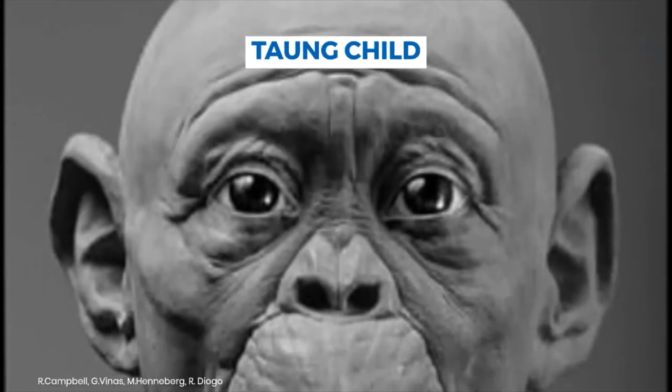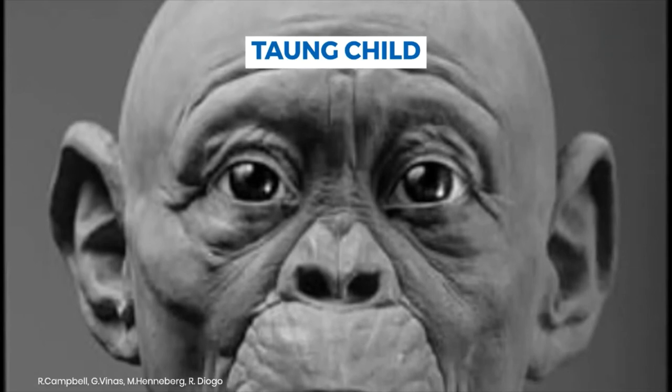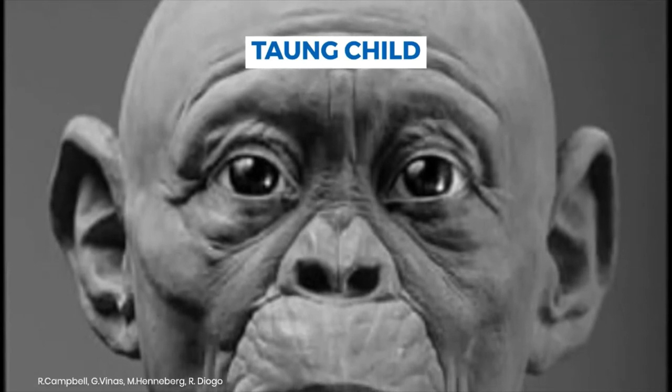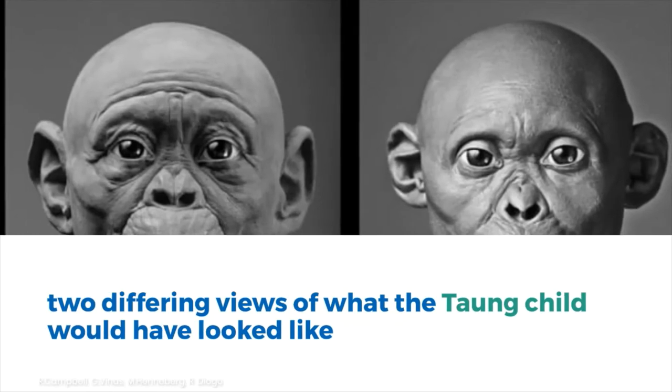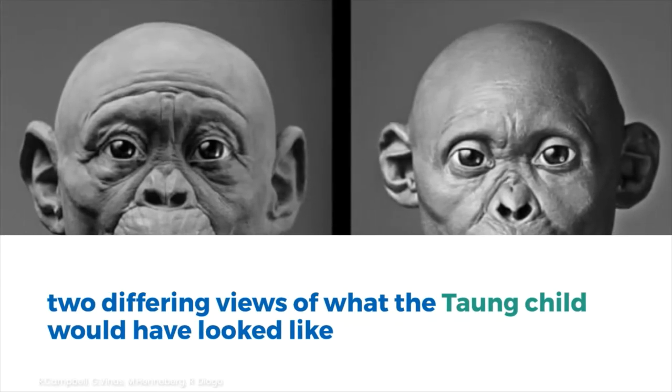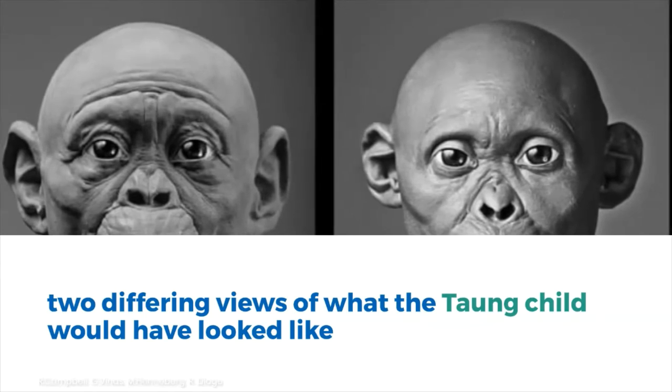The Taung Child was a member of the species Australopithecus africanus who died when aged three and lived in what is now South Africa around 2.5 million years ago. Only the skull was discovered and it is now in storage at the University of Witwatersrand in Johannesburg.